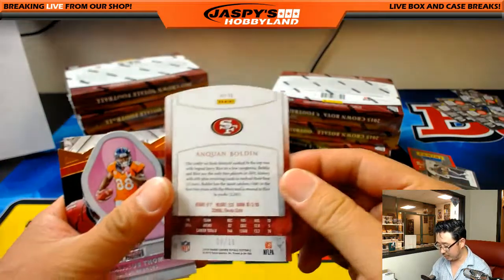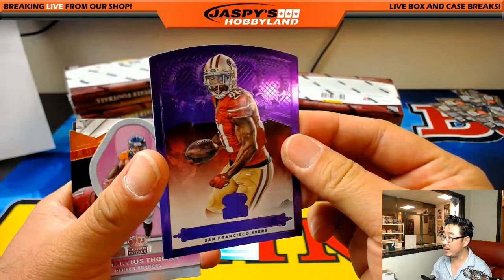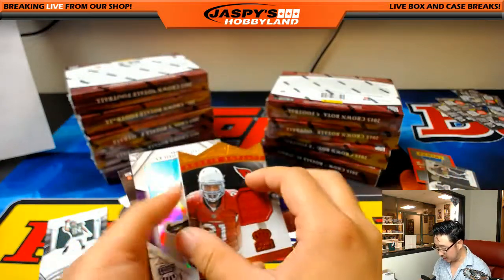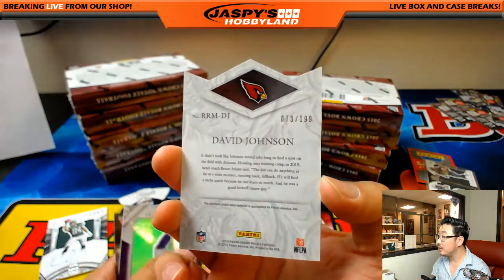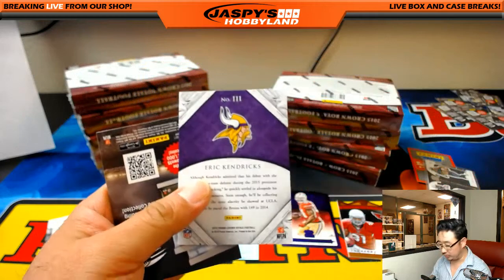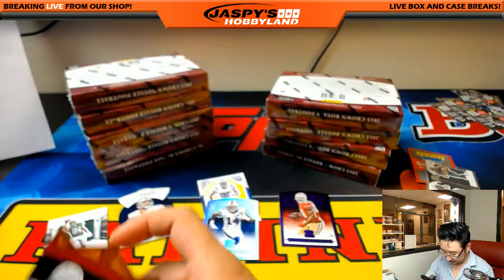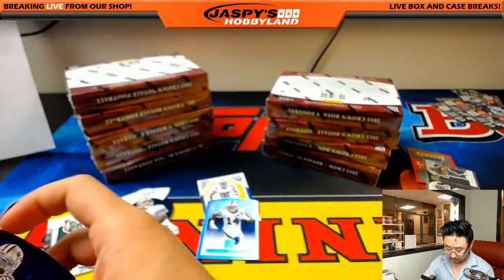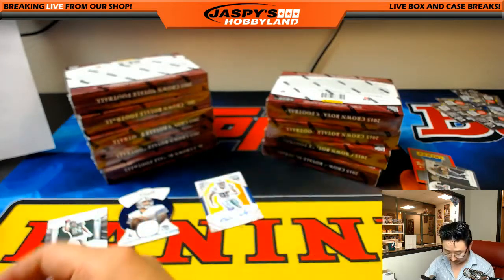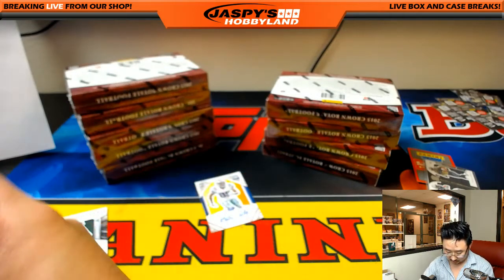These are numbered though — 4 out of 10, Anquan Bolden for the 49ers, that'll go to Michael G. There's Demarius Thomas. And another die cut and relic, 73 out of 199, David Johnson, Rookie Royalty, Cardinals, James S. There's Eric Kendricks from UCLA.